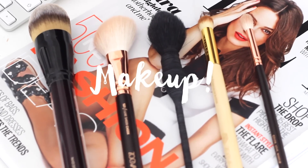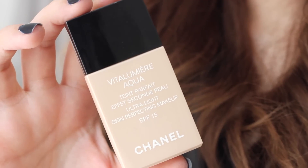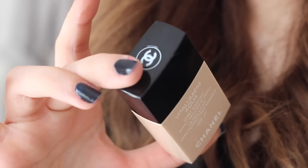Then we get down to makeup and I'm starting off with my Chanel Vitalumia Aqua Foundation in the shade 10 Beige. I just love this foundation — it evens out all the discolouration in your skin and just leaves you with a very nice canvas to work with for the rest of your makeup. I'm just blending that in with a Kevin Aucoin foundation brush.